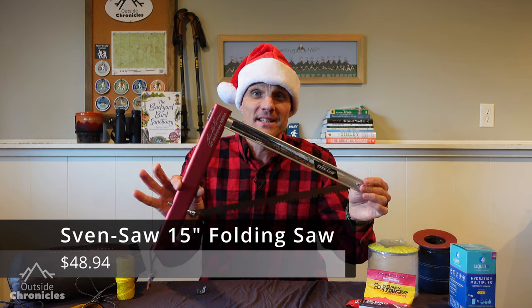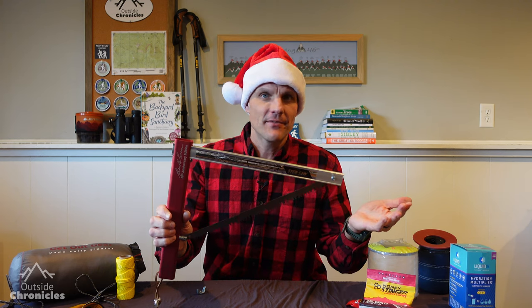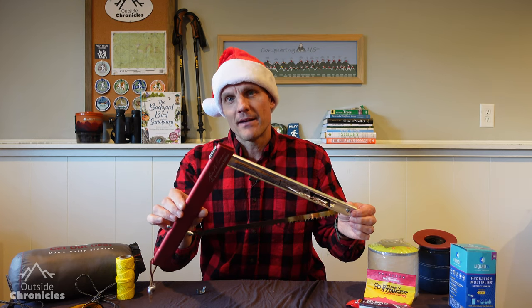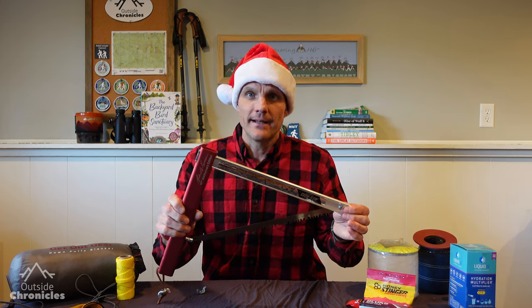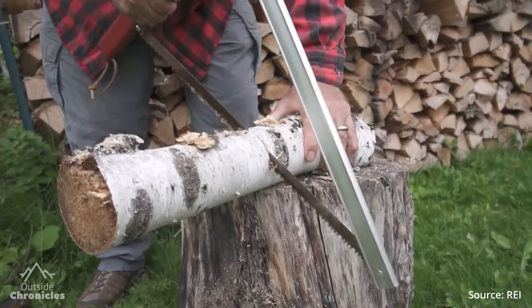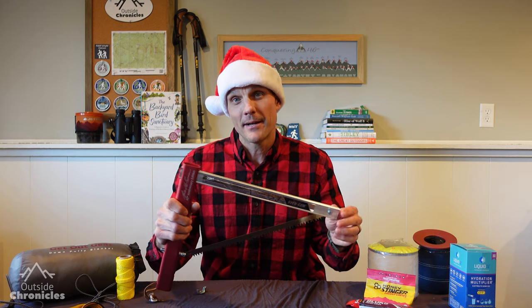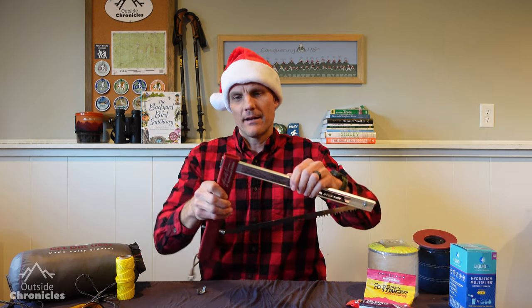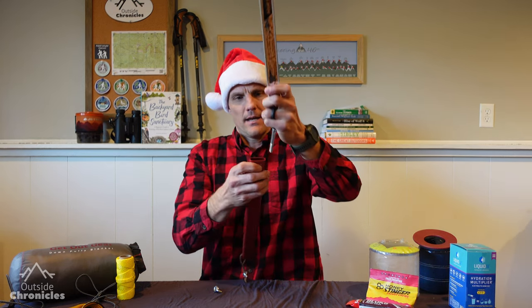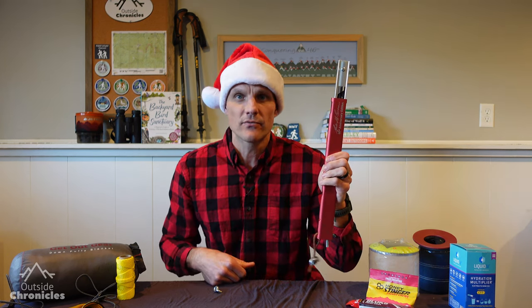One of my favorite purchases this year was the Sven Saw — this saw is legendary. A buddy of mine brought one on a camping trip and after I used it I had to have one. This is the 15 inch version; it weighs about 11 ounces and costs about $50. It just rips through wood like you wouldn't believe — the blade is ultra sharp, it's very lightweight, easy to use, and you can process a ton of wood to keep a fire going through the night. It pulls apart and collapses down to about the size of a tent pole, so it's very easy to throw in a backpack.